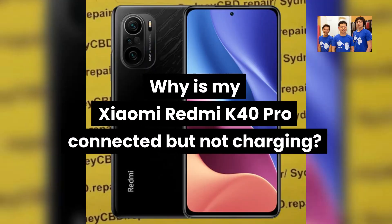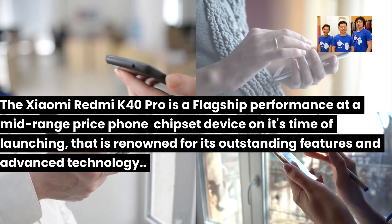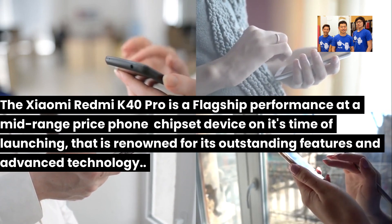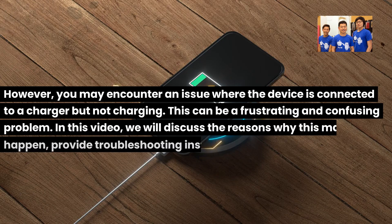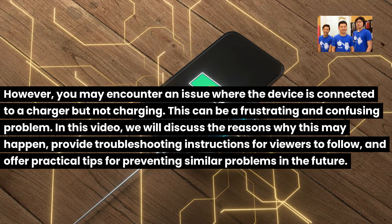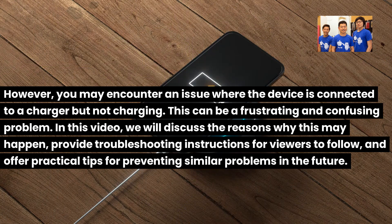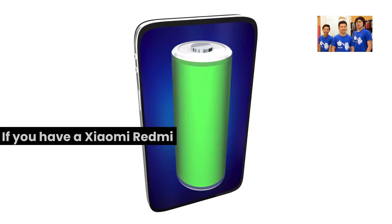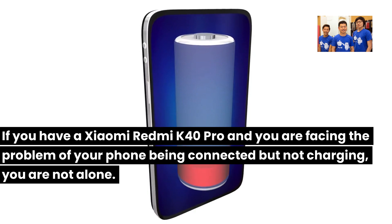Why Is My Xiaomi Redmi K40 Pro Connected But Not Charging? The Xiaomi Redmi K40 Pro is a flagship performance at a mid-range price device renowned for its outstanding features and advanced technology. However, you may encounter an issue where the device is connected to a charger but not charging. This can be a frustrating and confusing problem. In this video, we will discuss the reasons why this may happen, provide troubleshooting instructions for viewers to follow, and offer practical tips for preventing similar problems in the future. If you have a Xiaomi Redmi K40 Pro and you are facing the problem of your phone being connected but not charging, you are not alone.